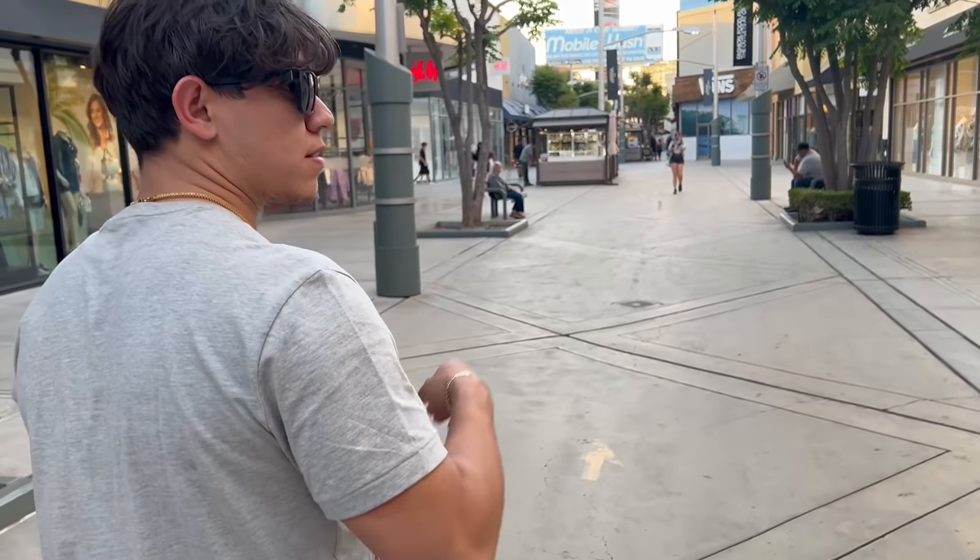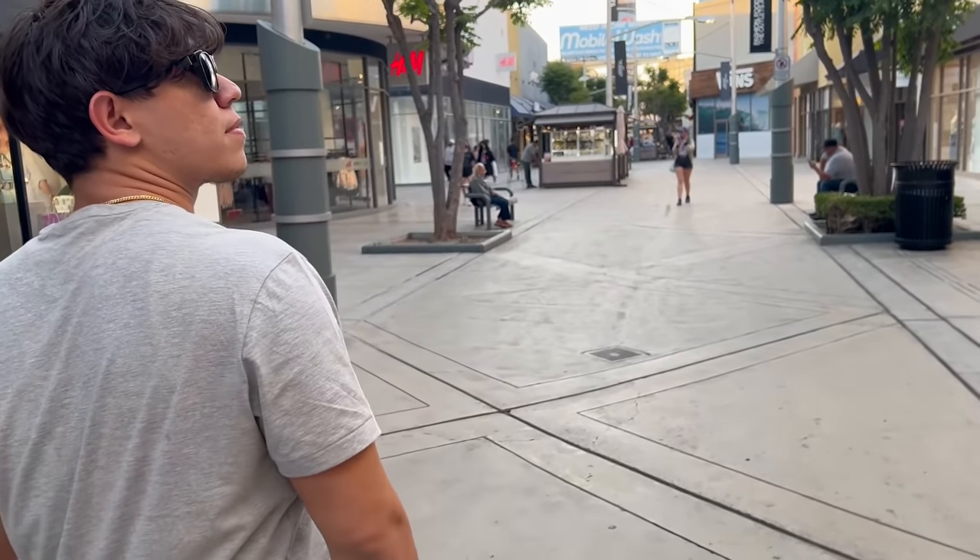Now, especially where I'm at, it's not even summer yet and it is extremely hot. So all of these shirts that I'm talking about, I'm already going to be wearing. For example, the first one on the list is going to be what I'm wearing right now.